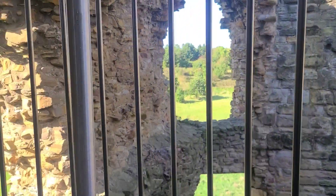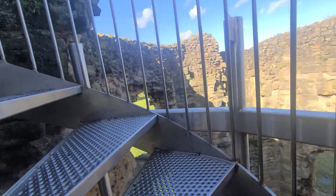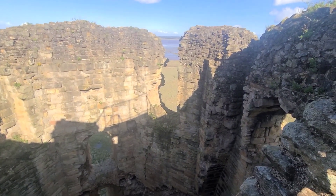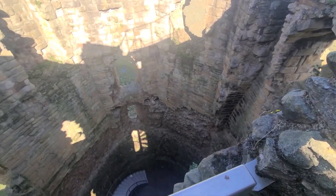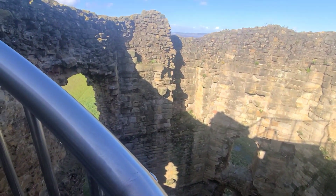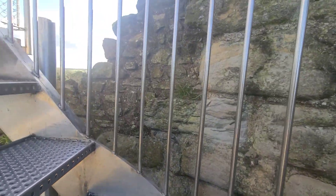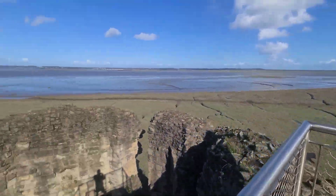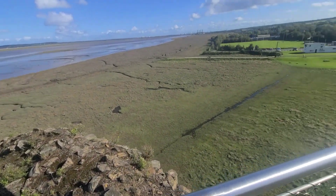I don't know what the original steps were like. Looking down — it doesn't look all that big on the outside, and then you get up here and it's a pretty good distance up to the top. You can see the tide's out. Looks really marshy at the bottom.